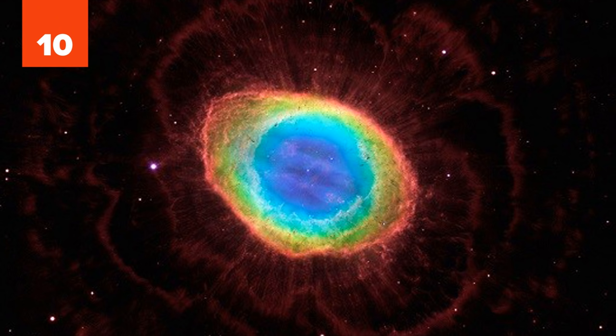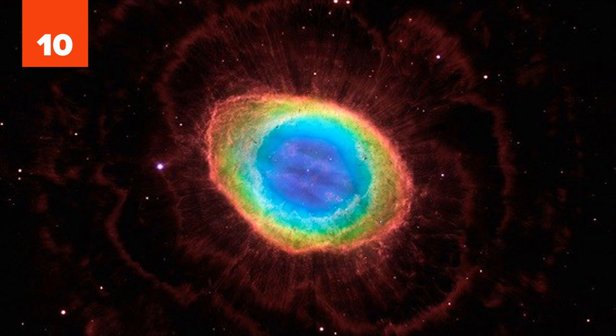10. Resulting from the explosion of a star similar to our sun, the Ring Nebula is beautifully glowing layers of gas and discarded material which were cast off in the explosion. What remains of the star is the small white dot at the picture's center.